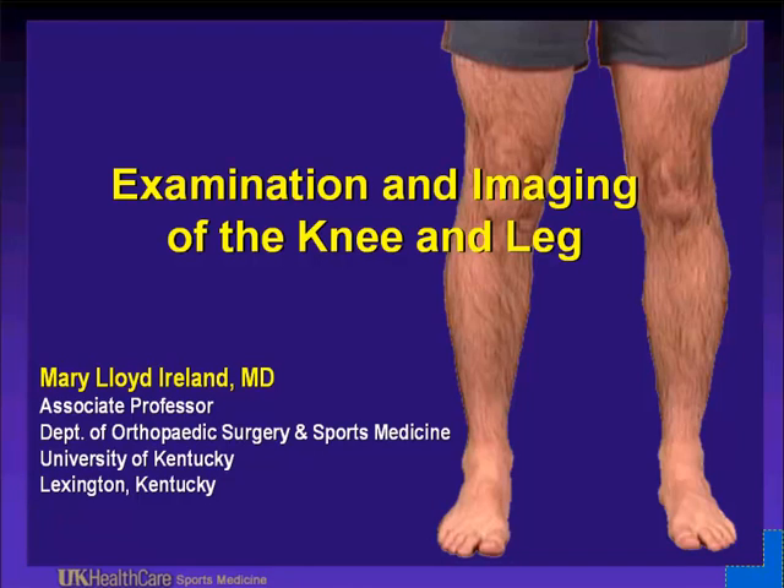My name is Mary Lloyd Ireland and I am the creator and presenter of examination and imaging of the knee and leg. I hope you enjoy this presentation.